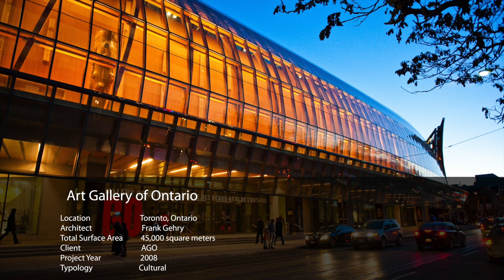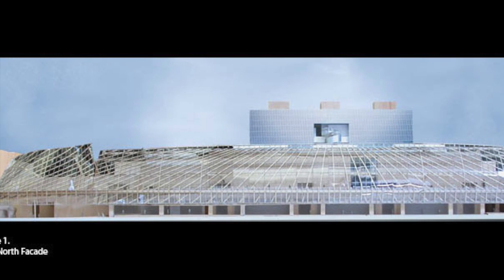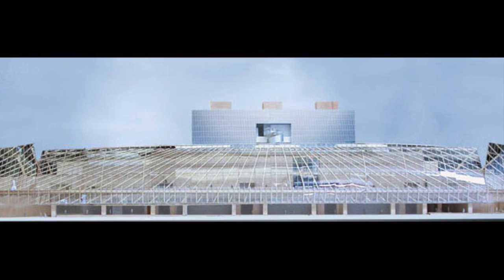The Art Gallery of Ontario went through a major renovation in 2008, led by the famous Canadian architect Frank Gehry. The north and south façade was completely reconstructed. The north façade has a span of 600 feet and rises 70 feet above street level.